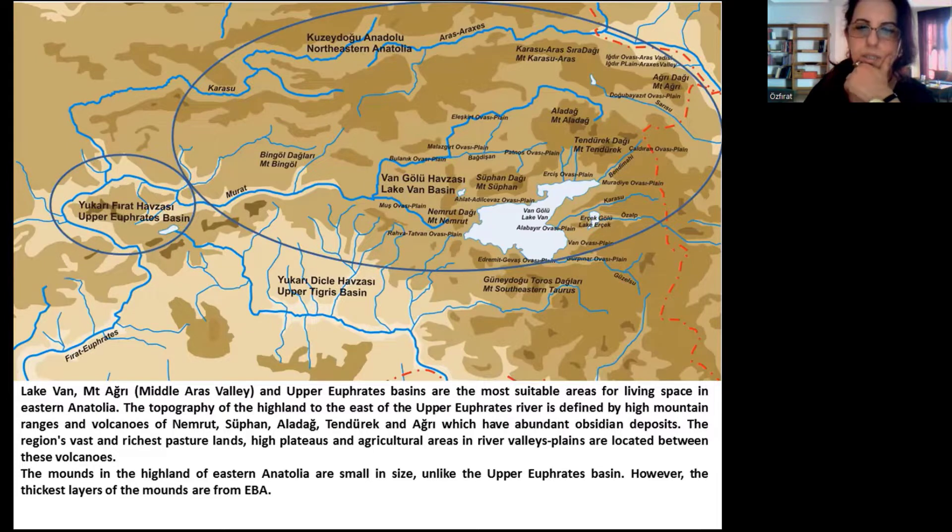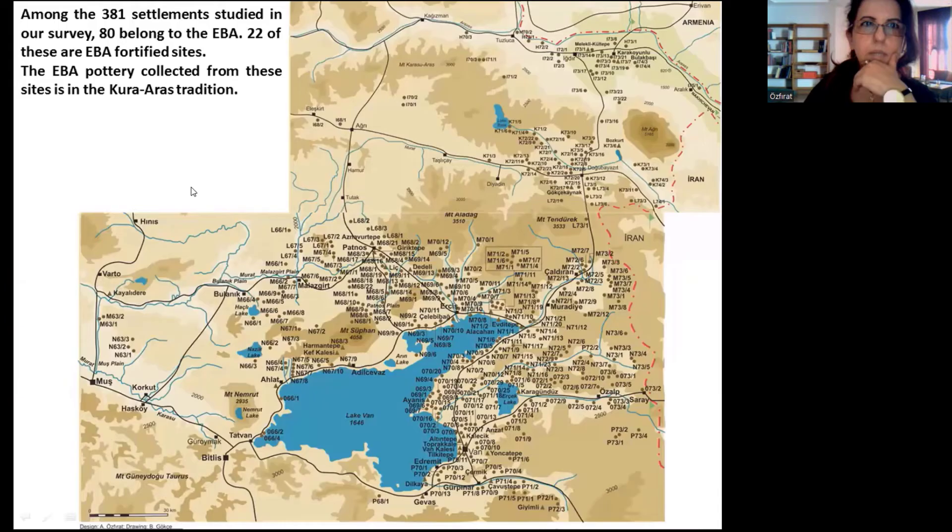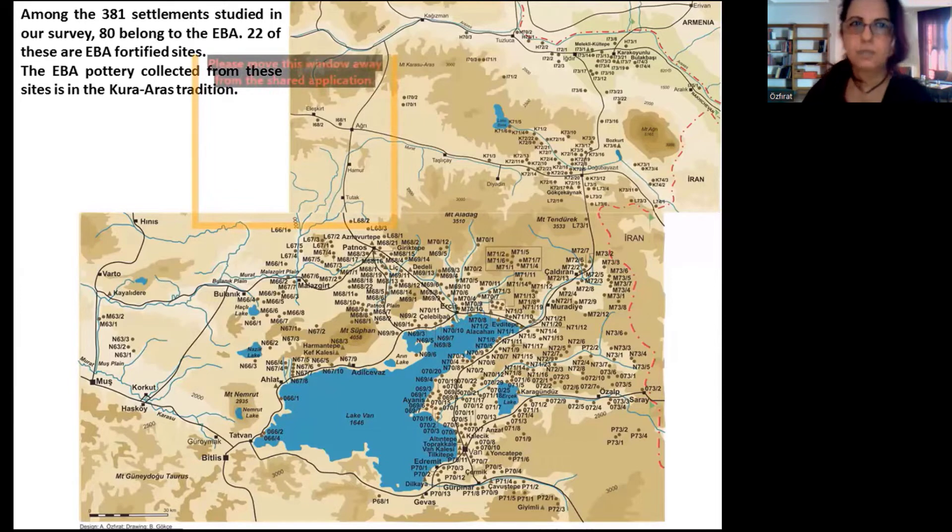The mounds in the highland of Eastern Anatolia are small in size, unlike the Upper Euphrates Basin. However, the thickest layers of the mounds are from the EBA. Among the 381 settlements studied in our survey, 80 belong to the EBA, and 22 of these are EBA fortified sites. The EBA pottery collected from these sites is in the Kura-Araxes tradition.